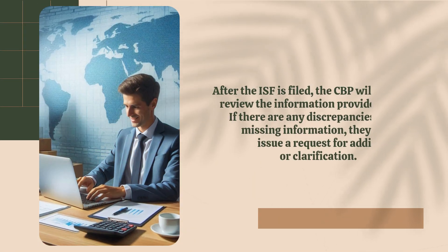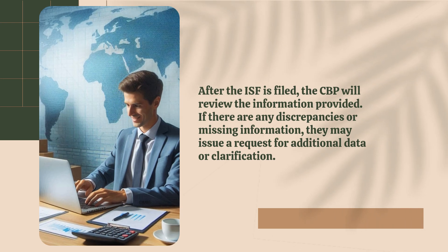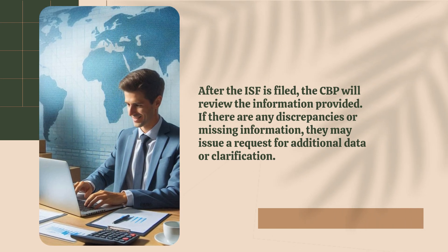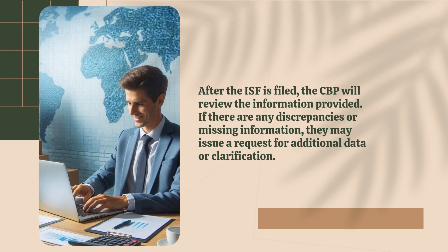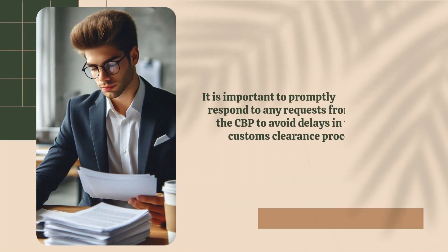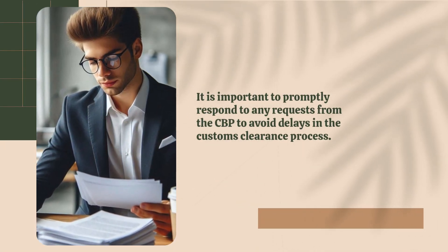After the ISF is filed, the CBP will review the information provided. If there are any discrepancies or missing information, they may issue a request for additional data or clarification. It is important to promptly respond to any requests from the CBP to avoid delays in the customs clearance process.